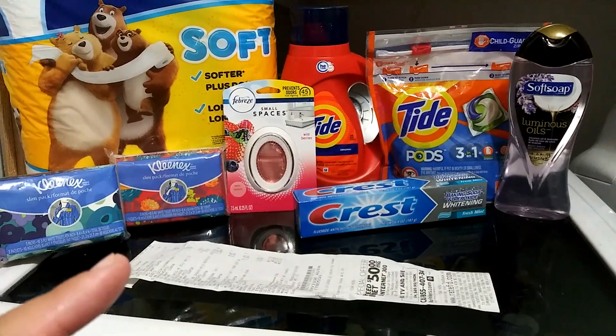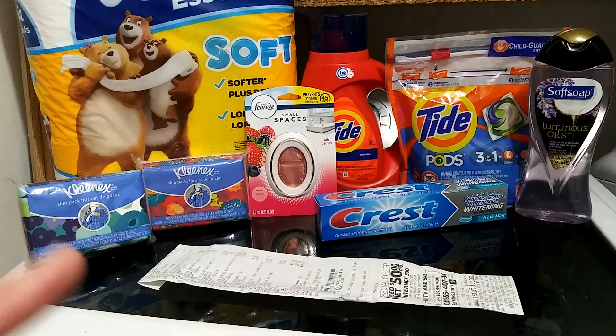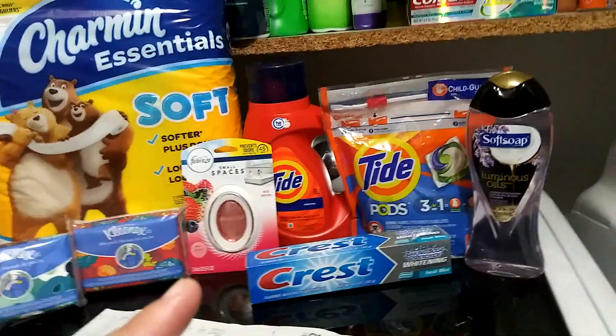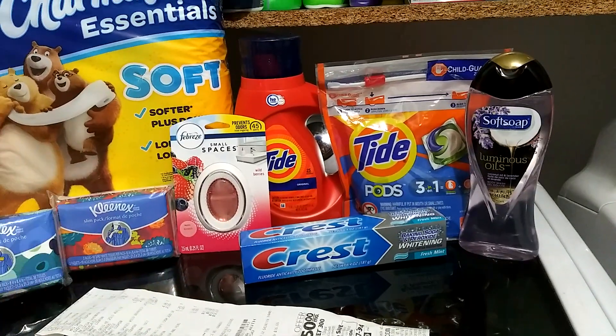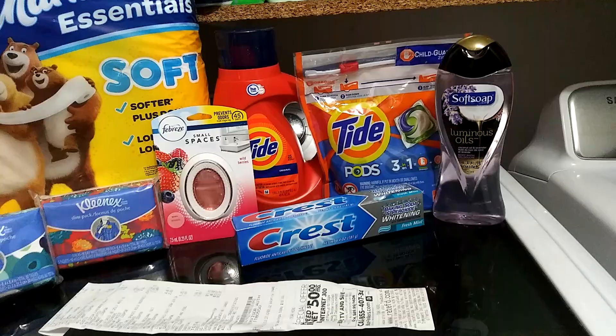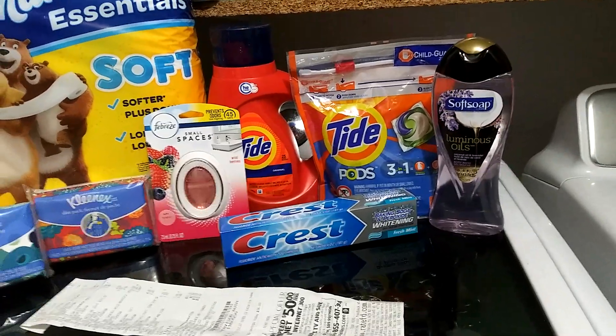I picked up the Febreze Small Space — those are priced at $2.00 and there's a $1.00 digital. I picked up the Tide detergent — those are $4.95 and I used the $2.00 digital. I also picked up the Tide Pods — those are also $4.95 and there's a $2.00 digital.